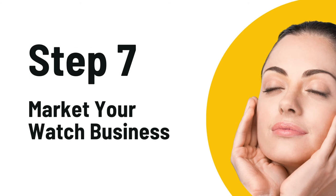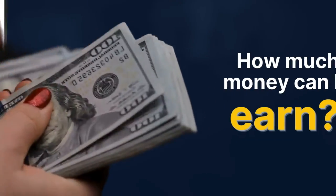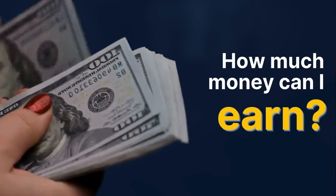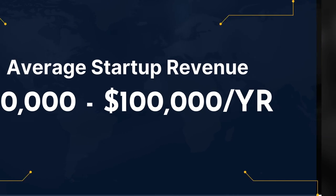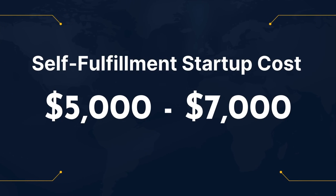Now it's time to spread the word about your business. Use social media, email marketing, and maybe contact some skincare influencers to drive traffic to your new shop. The average skincare shop startup can earn anywhere from around $50,000 to $100,000 per year. Startup costs for a dropshipping business can be as low as $500, while the self-fulfillment method might set you back around $5,000 to $10,000 just for inventory. But remember, these are just averages — your mileage may vary.